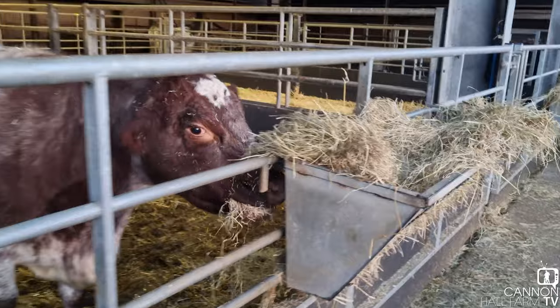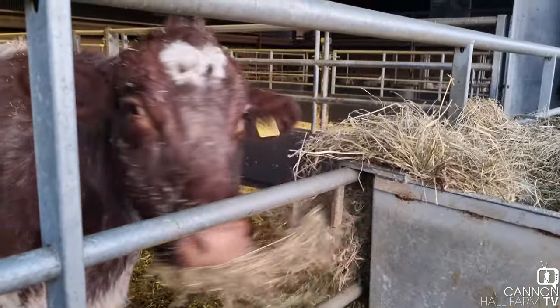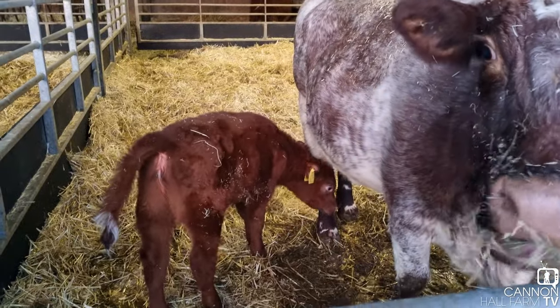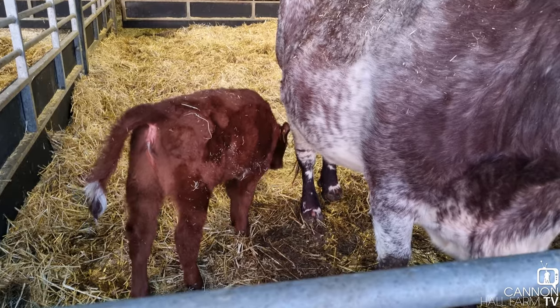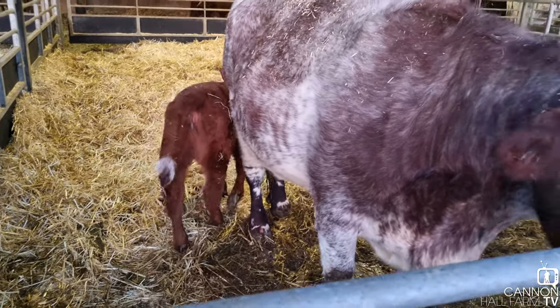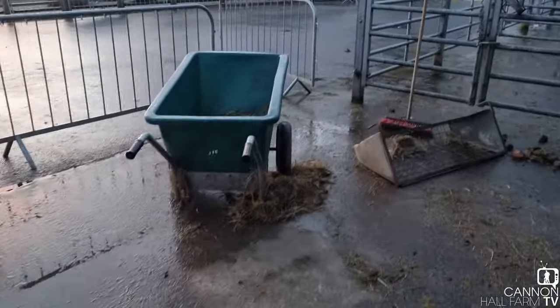Somebody is already well on with their breakfast. Look at that — one of our short-horned cows who gave birth recently. Looks like the little calf, little heifer, is also having its breakfast, just looking to have a bit of a drink of milk. Anyway, we'd best get on with what we came to do because it's not going to do itself. We need the big green barra.